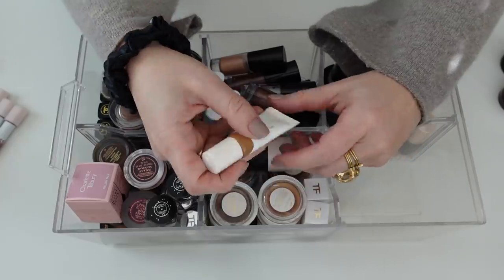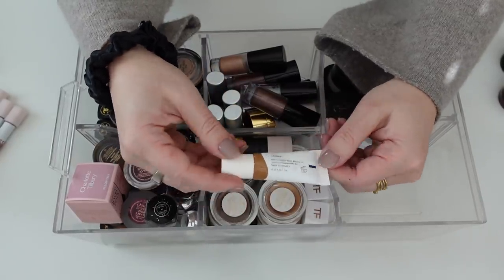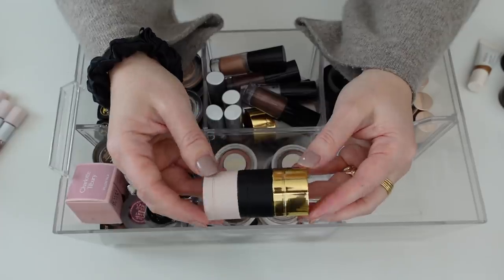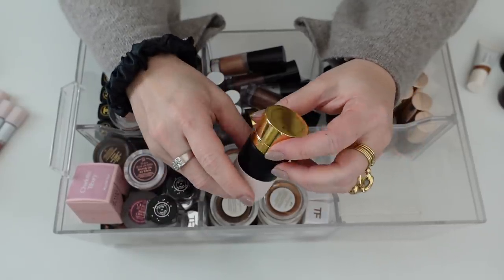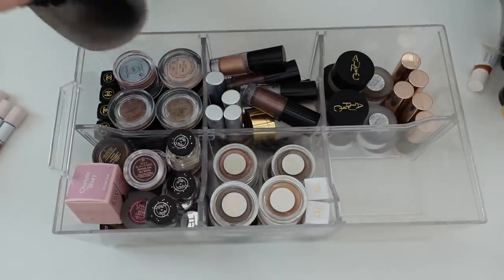Moving on over here — I have this Vesca Moonlit Dream Cream Shadow in the shade Carina, and this is relatively new, so I'm going to hold onto this. And then I have the Westman Atelier eye pods — definitely not letting these go. This is the Les Nuits set, the evening set. I'm going to hold onto that.